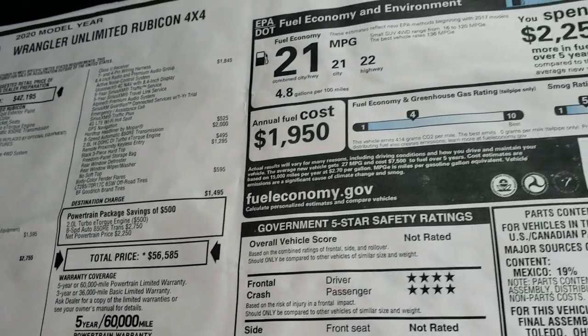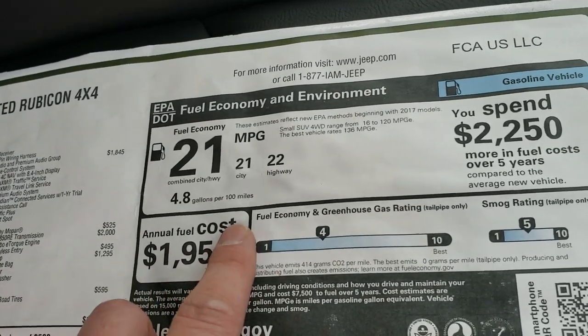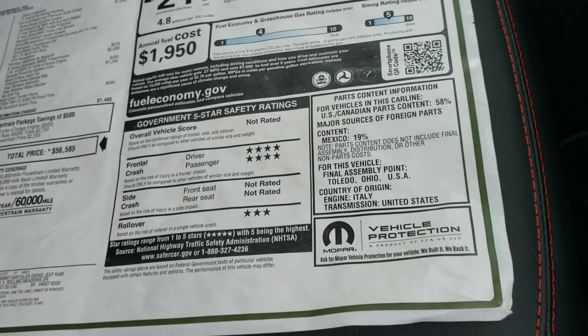If you want to see the Summit price, all the discounts and rebates, up in the right hand part of the screen is a link to our website with all that pricing. And there's your average miles per gallon, your front crash and rollover ratings right there as well.